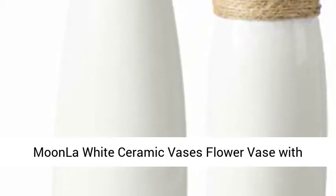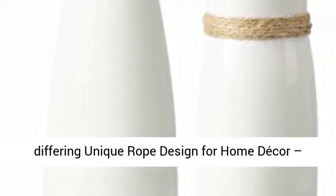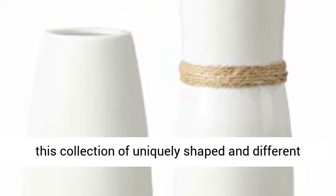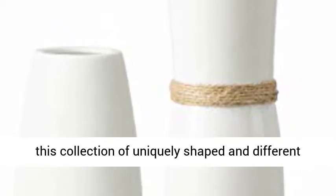Moonla White Ceramic Vases Flower Vase with Differing Unique Rope Design for Home Decor, Set of Two. Adorable two-vase set — fall in love with this collection of uniquely shaped and different size vases.